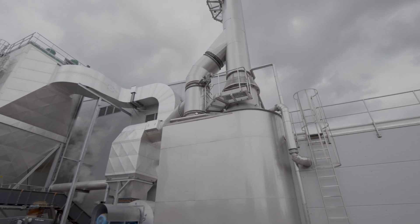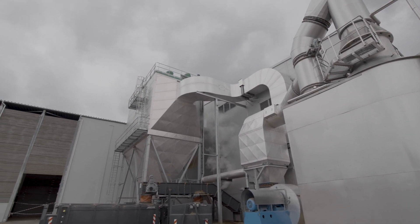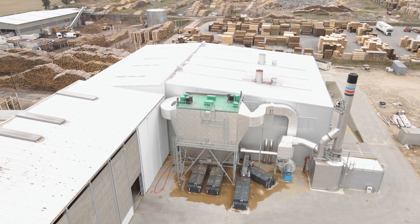After the economizer, the flue gases are pulled through an ESP and through the ID fan to a flue gas condenser. The flue gas condenser provides extra low temperature heat for the dryers and increases the overall plant efficiency.